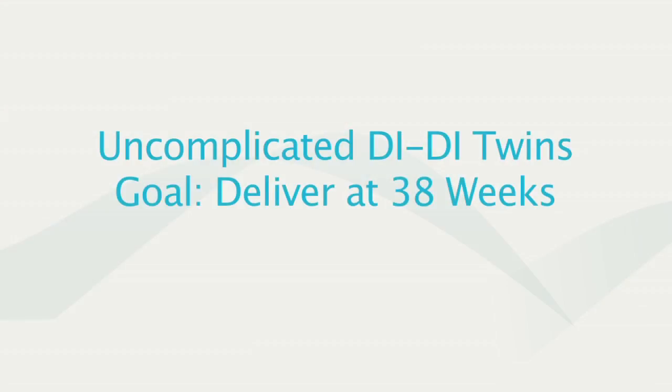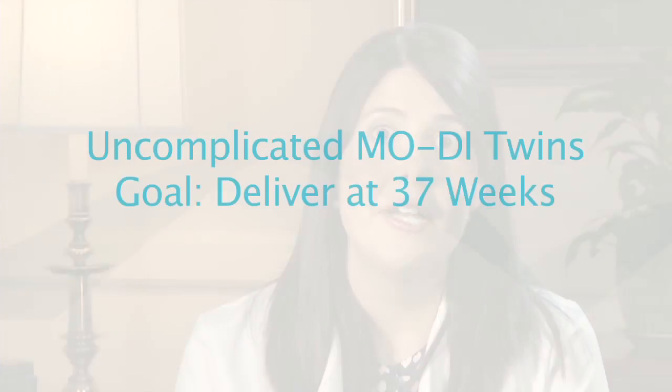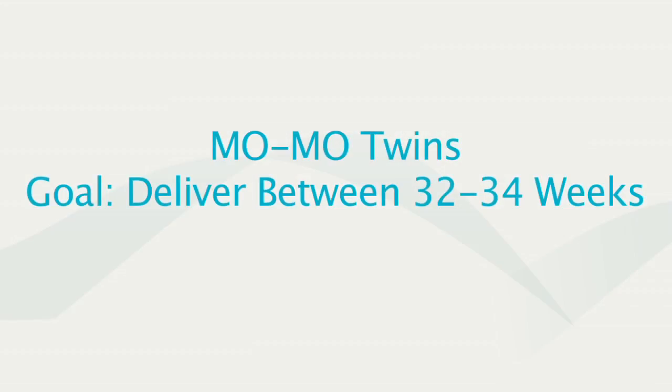When talking to your doctor about delivery, it depends on the kind of twins you have. If you have uncomplicated dichorionic-diamniotic twins, your doctor is going to deliver you around 38 weeks. If you have uncomplicated monochorionic-diamniotic twins, delivery is usually around 37 weeks. And if you have mono-mono twins, your doctor is probably going to deliver you between 32 to 34 weeks.